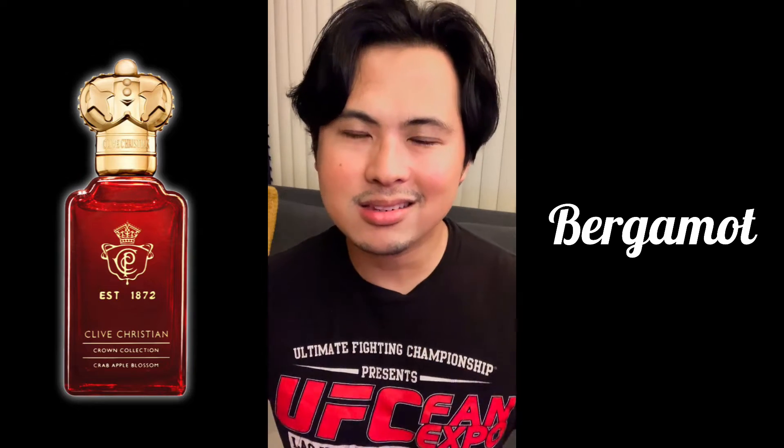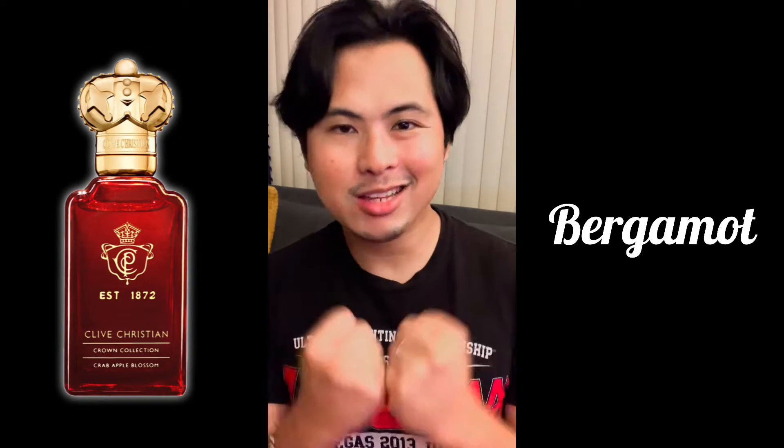Now the opening of Clive Christian Crab Apple Blossom. The first maybe seven to ten minutes is some real nice sparkling high-end bergamot. This one is nice and citrusy - for those citrus lovers, that will get you your first star. The moment you spray this on and smell it in the air, you're going to get some nice citrus for maybe a good seven to ten minutes.